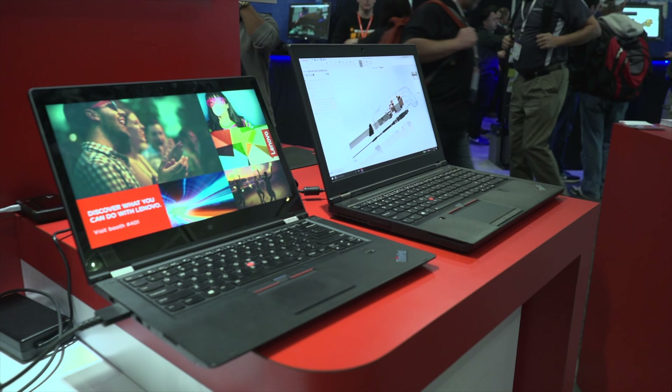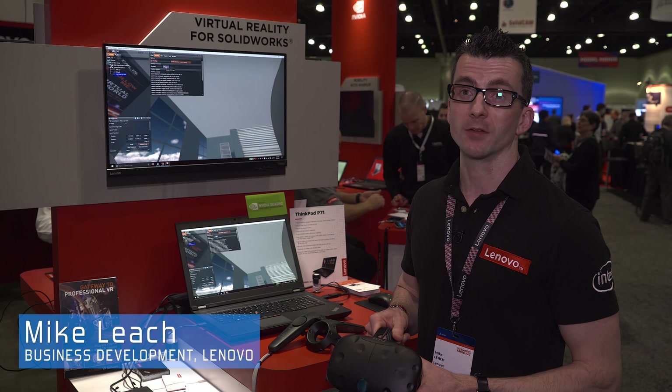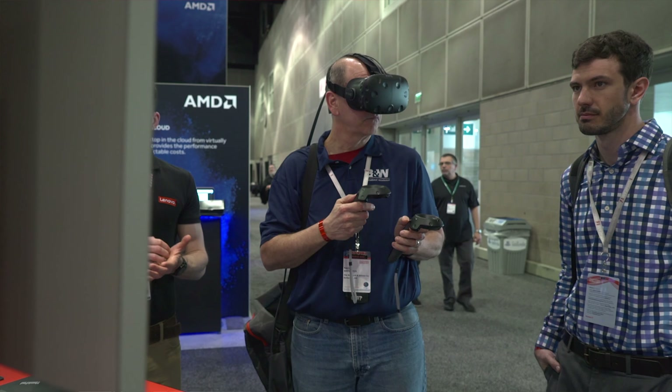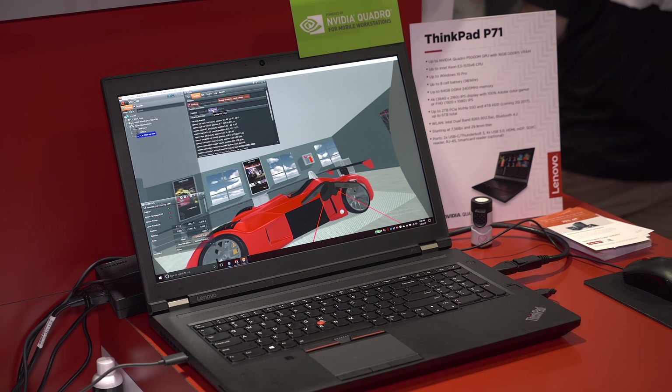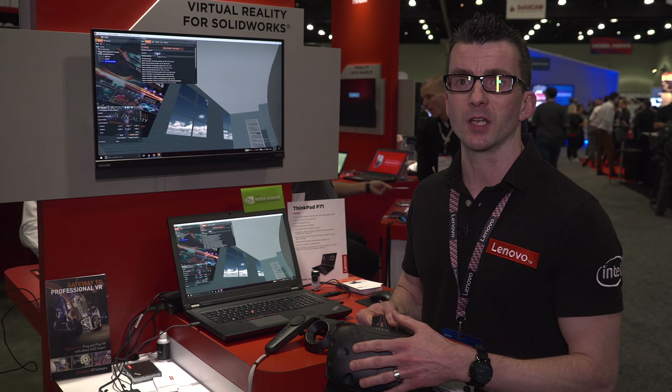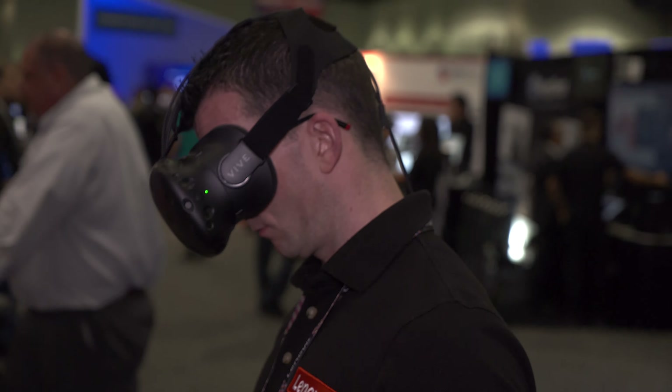We're showing off here the HTC Vive on the Lenovo ThinkStation P-Series, showing Vitalis VR for CAD — demonstrating how you can really bring VR into an immersive CAD experience. VR has been very high-end and very expensive, but the likes of the HTC Vive, Lenovo ThinkStation, and NVIDIA graphics have brought that down to the mainstream so everybody can now have VR for a much smaller price point.